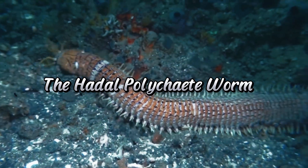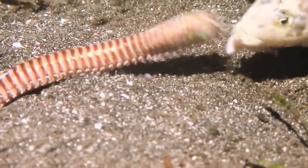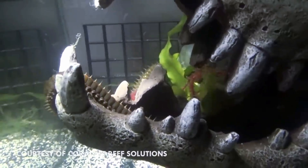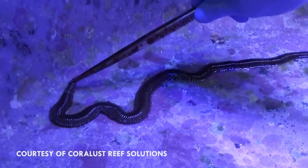Number 3: the Hadal Polychiti Worm. These bizarre worms live in the depths of the trench, feeding on detritus and other organic matter. Their long, segmented bodies and bristly appendages make them look like something straight out of a science fiction horror tale.